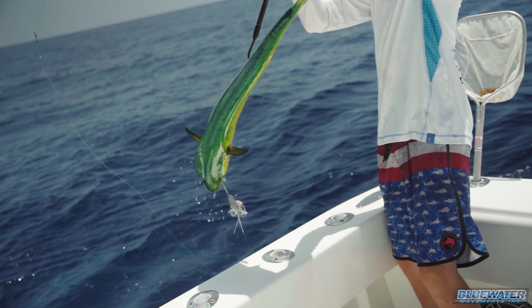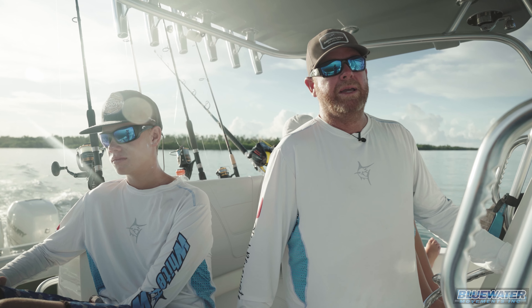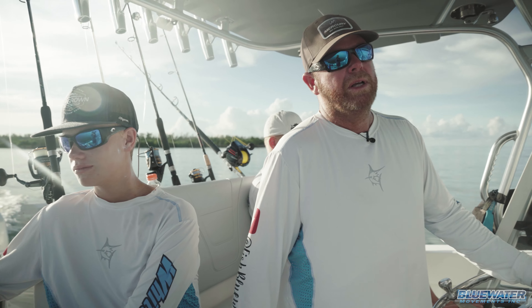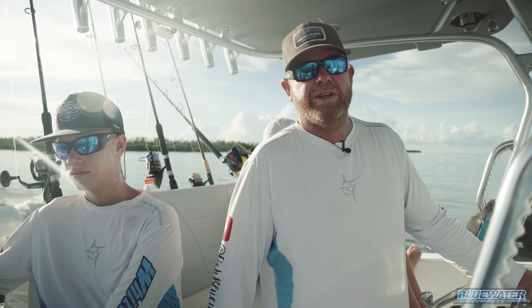There's no better place to catch slammer dolphin than in the Florida Keys. We're a little late, I think, for the peak of their bite. We're late June, early July right now, but we're going to head offshore. We've got the ballyhoo rigged, we've got the bonita strips rigged, and stay tuned and see if we can find some fish.